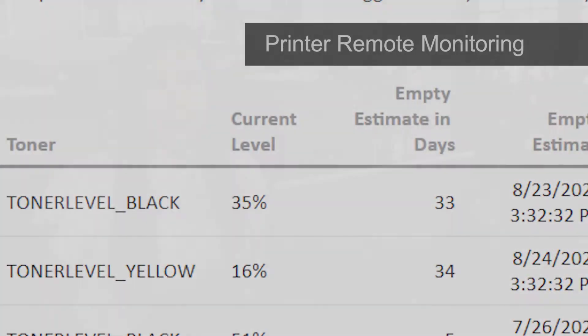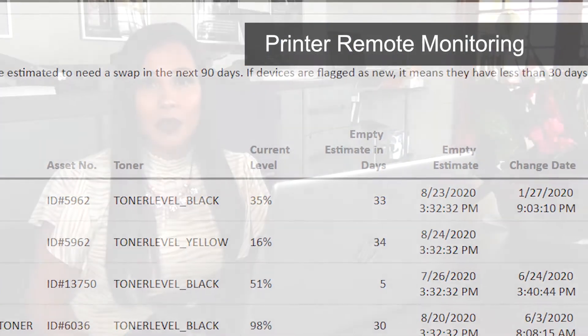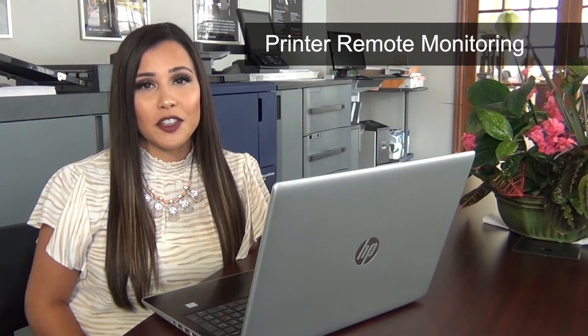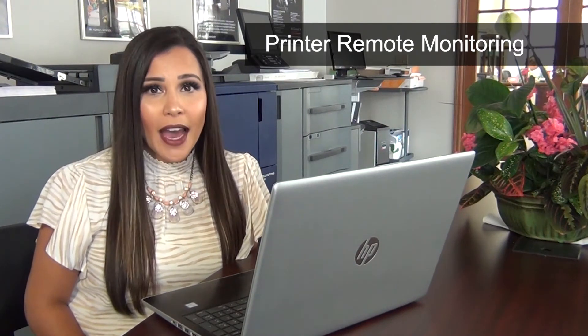We also offer remote monitoring, which will allow us to see the toner levels of your printers. That way we can make sure that we are supplying the printers with the toner needed. The automatic toner fulfillment allows Comax to adjust when you need toner.